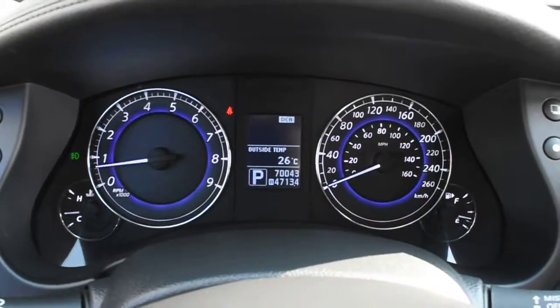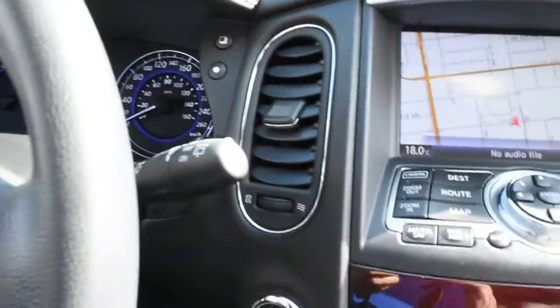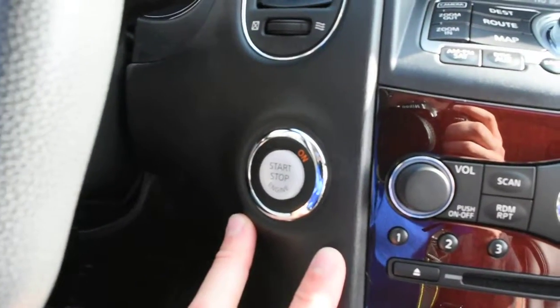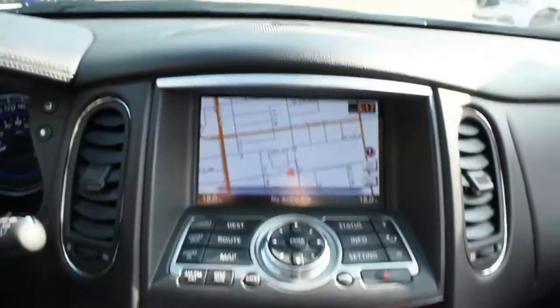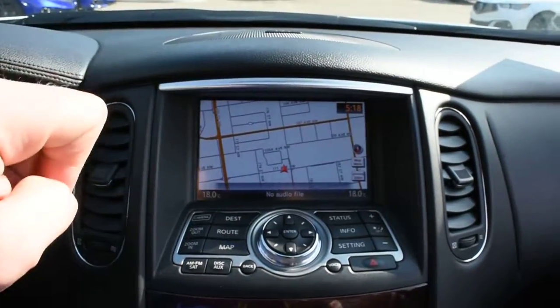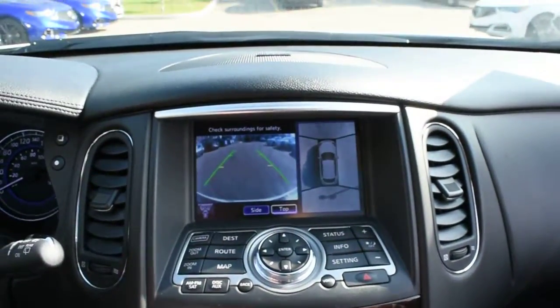Fully serviced, the odometer currently sits at a very low 70,043 kilometers. With your keyless entry system, you do get a nice push-button ignition. Up top in your multimedia display, this does house your Infiniti Navigation screen. With your Deluxe Touring, you do get a surround view camera system.